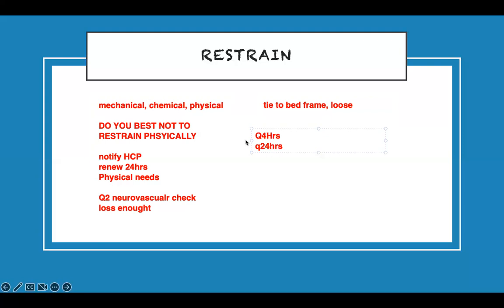These select-all-that-apply questions combine concept, risk factors, education, and teaching together. If you can list five things about restraints while studying, you're in great shape. Know the content deeply enough to identify multiple correct answers.